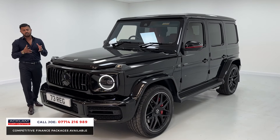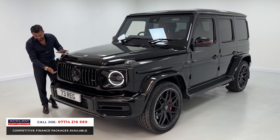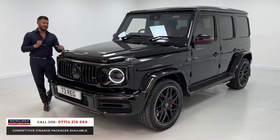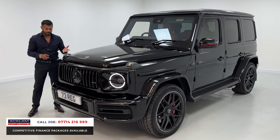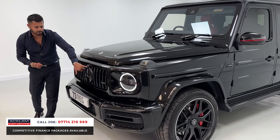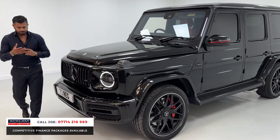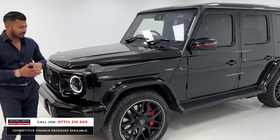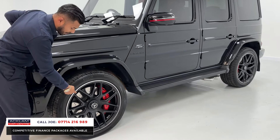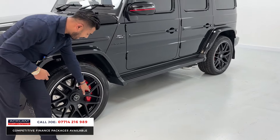This one is in stunning condition because it's done very little miles. From the front you have the softer approach to the LED daytime running lights, full multi-beam LED headlights, fog-style indicators — very iconic. You've got the Panamericana grille, being the G63, front camera, side cameras and rear camera as part of the 360 camera system, plus front and rear parking sensors. The extension arch kit front and rear is all body-coloured, with upgraded 22-inch forged satin black wheels with a diamond cut on the outside.